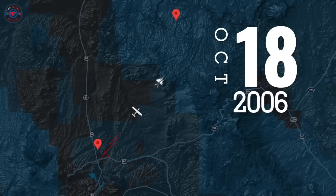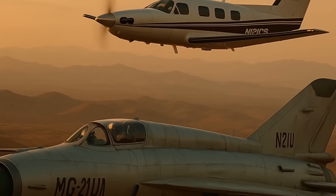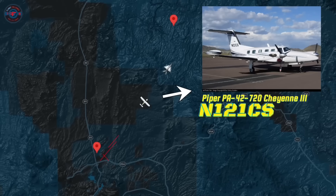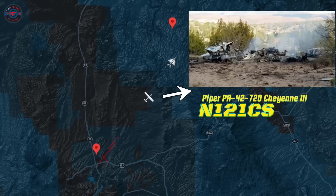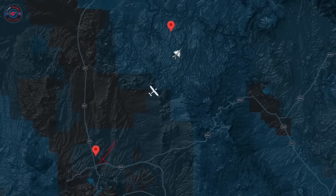On October 18th, 2006, a routine aerial photography mission near Prescott, Arizona turned deadly. A Piper PA-42 Cheyenne III, registered as November 121 Charlie Sierra, was lost when its tail section separated in flight. Tragically, the airline transport pilot and all four passengers on board perished.